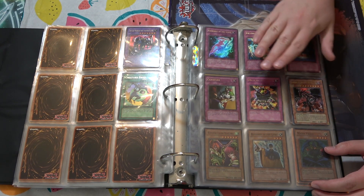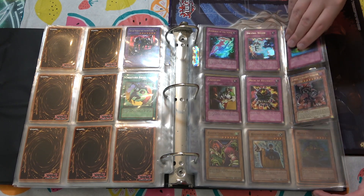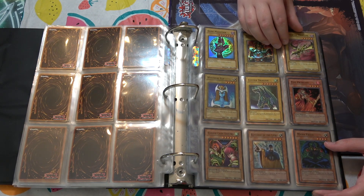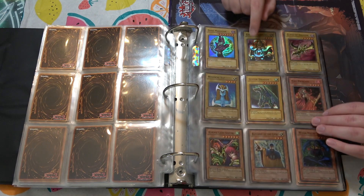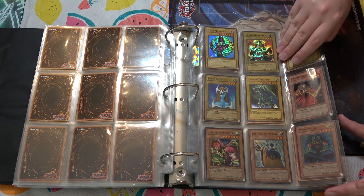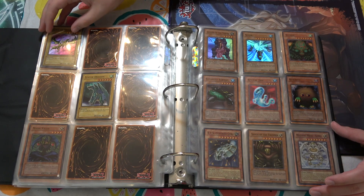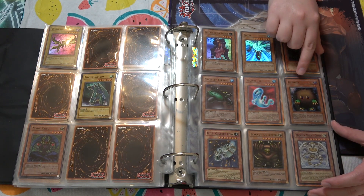Master of Restrict — not even the only Master of Restrict you have. First edition Destiny Board. Now we get to super rares here, and a lot of all of them. Celtic Guardian and Curse of Dragon from LOB is huge. Mystical Elf from LOB. Harpie Lady Sisters from Metal Raiders. I see a Lesser Dragon somewhere priced at $30. Super rare Gate Guardian pieces, super rare Kuriboh.